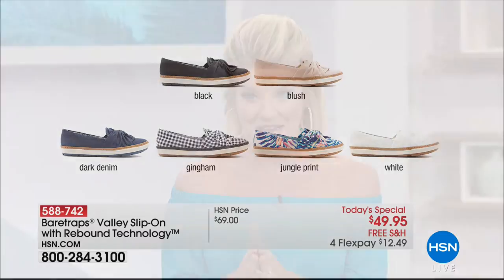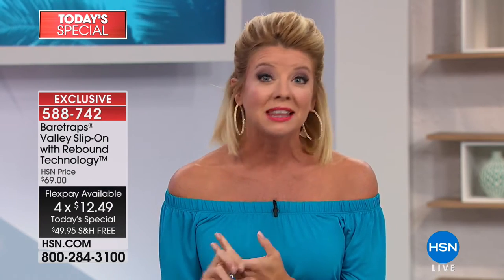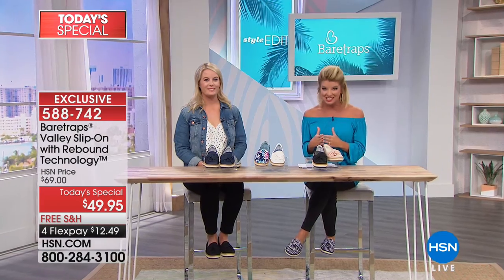At $49.95, all footwear includes free shipping and handling throughout the month, plus four monthly flex payments. We're going to talk about the unique technology and comfort that goes into every single Bear Trap design — the unique styles, amazing fabrics, leathers, and embossings from around the world, and wonderful inspirations from the designer. It's a pleasure to introduce our very special guest, Grace Hudson, who is the brand ambassador.